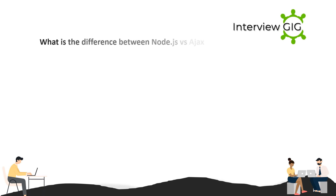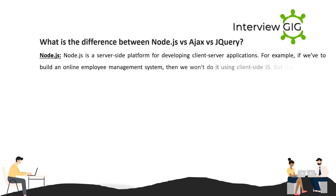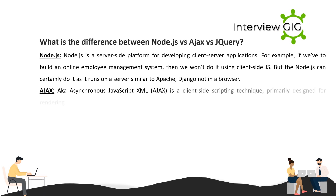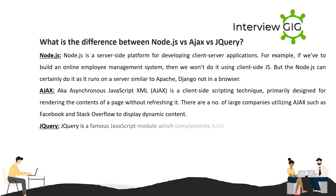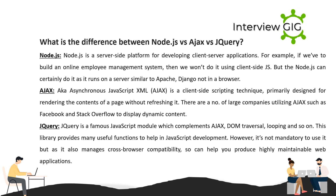What is the difference between Node.js, Ajax, and jQuery? Node.js is a server-side platform for developing client-server applications — for example, an online employee management system runs on a server similar to Apache or Django, not in a browser. Ajax (Asynchronous JavaScript and XML) is a client-side scripting technique primarily designed for rendering the contents of a page without refreshing it; large companies like Facebook and Stack Overflow use it to display dynamic content. jQuery is a famous JavaScript module which complements Ajax, DOM traversal, looping, and more, and also manages cross-browser compatibility.